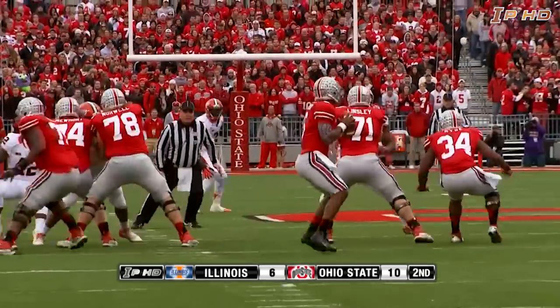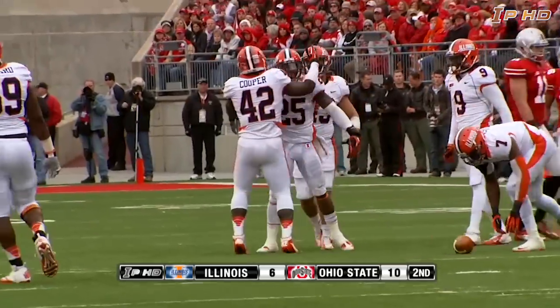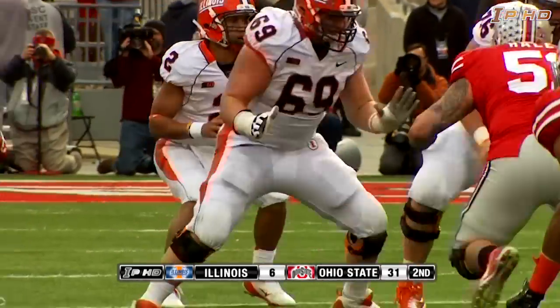Braxton Miller makes a handoff, now he's going to throw, right side — pass broken up, nearly picked off. Deflected, knocked away by Mason Monheim. Let's see if the Illini can mount something here before halftime.